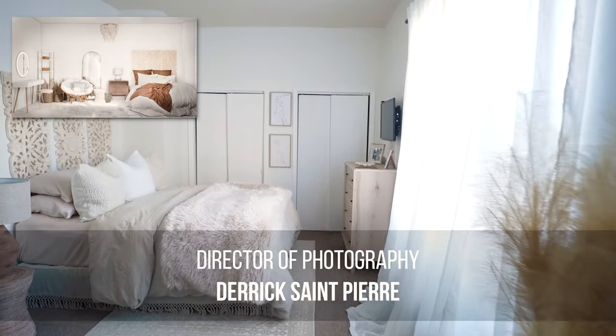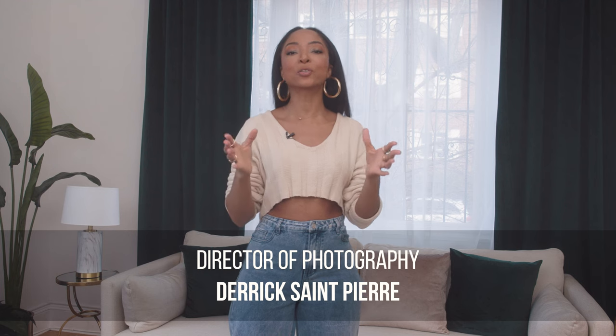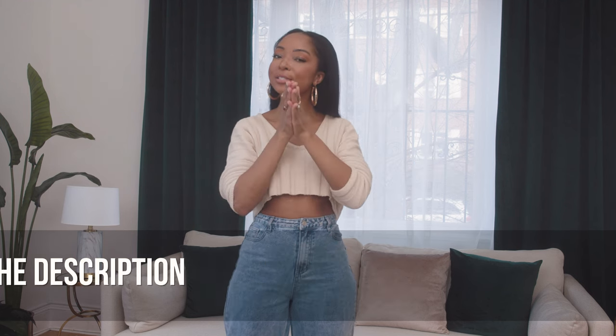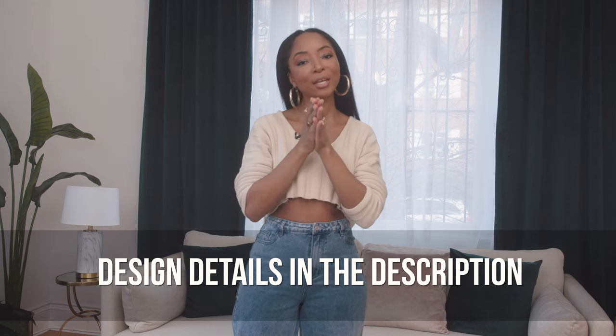That's a wrap — three different rooms, three different designs, and I feel so complete now. My home is beautiful and it creatively inspires me. Thank you so much to Havenly for these beautiful designs, and thank you all for joining me on my Havenly home makeover tour. See you next time!